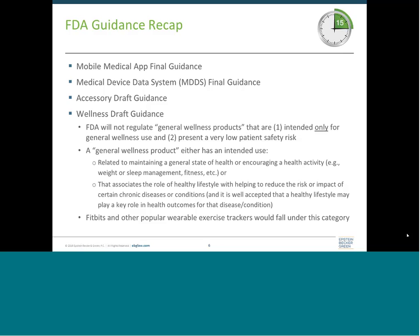The first guidance is the mobile medical app final guidance. Basically, this guidance says FDA is only going to regulate apps that meet the medical device definition and that could pose a patient safety risk if they malfunction. The guidance lists examples of apps that fall into each of the three categories: regulated, unregulated, and enforcement discretion. If you are an app developer, these examples are really useful to see where you might fall on the regulatory spectrum. You'll also want to look at relevant databases to see how similar products have been regulated in the past.